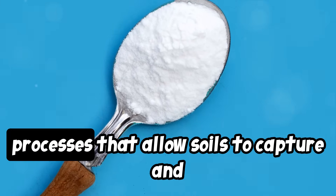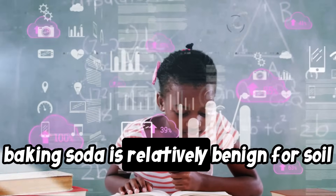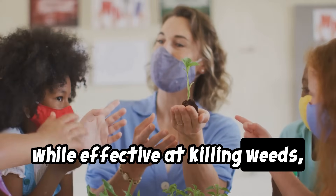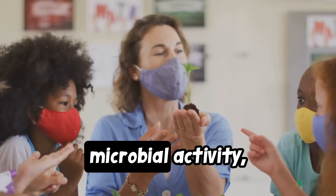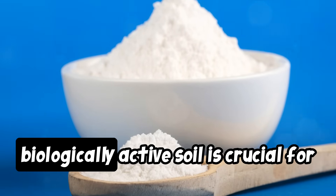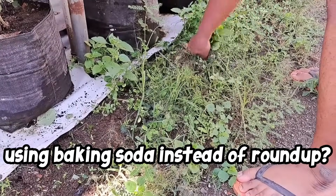Roundup may alter the biochemical cycles and processes that allow soils to capture and release nutrients needed for plant growth. In summary, baking soda is relatively benign for soil quality when used sparingly as a weed control method. Roundup, while effective at killing weeds, can have more detrimental effects on soil health, microbial activity, and nutrient cycling due to the chemical nature and persistence of glyphosate. Maintaining healthy, biologically active soil is crucial for sustainable gardening and farming practices. What are the environmental benefits of using baking soda instead of Roundup?